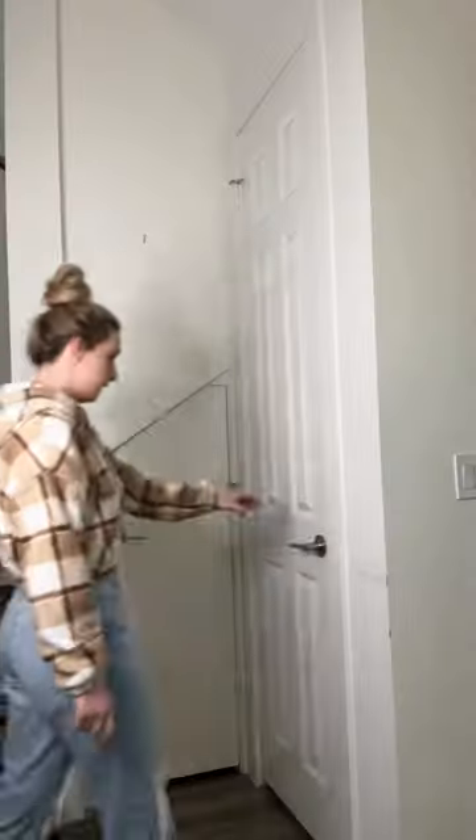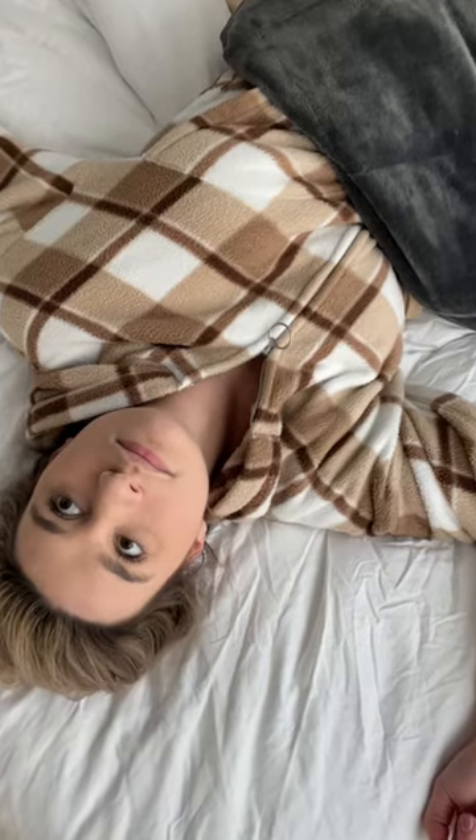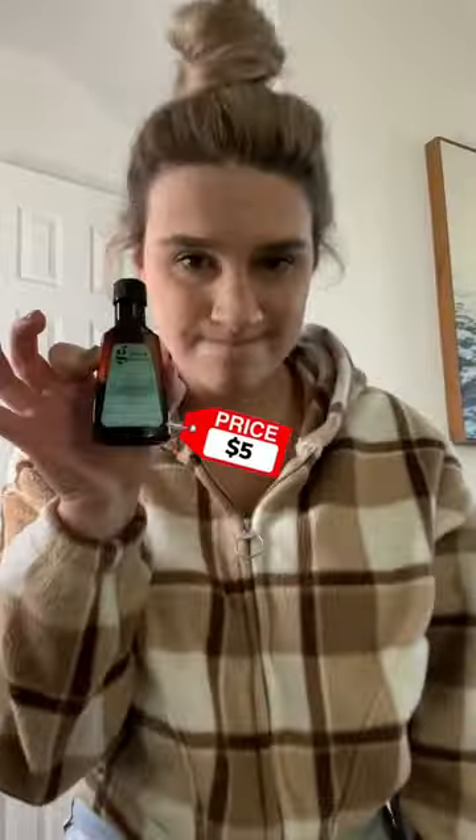Every morning I wake up, head downstairs, and open my pantry to this chaotic mess. But this morning I was ready for change. Gone were the days I pulled everything out of the pantry just to pick up this $5 bottle of vanilla extract.